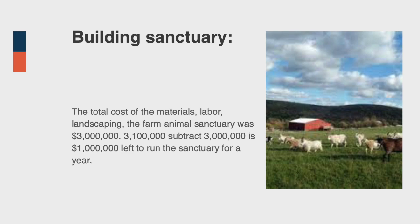After about a year of building and landscaping, our animal sanctuary is finally ready to be opened. The total cost of the materials, landscaping, and labor of building the farm sanctuary was $3,000,000. This means that we will still have $100,000 left to run the sanctuary for a year.